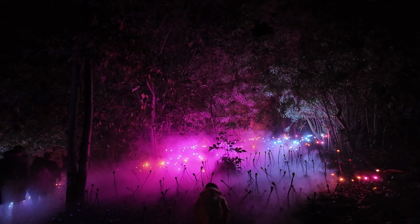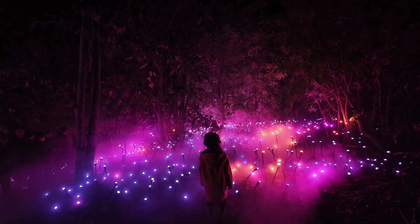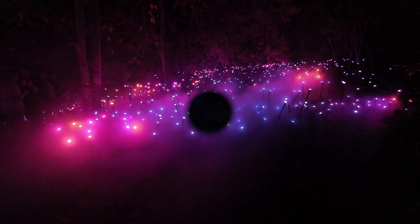Right after that, we come into area number five, called the Celestial Trail. These are kind of like glowing flowers, and our daughter really wanted to go over and smell them. She had a lot of fun with that one.